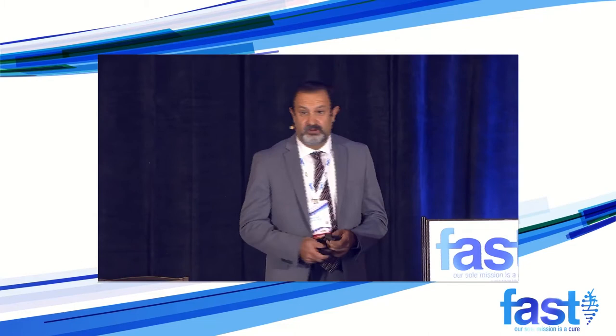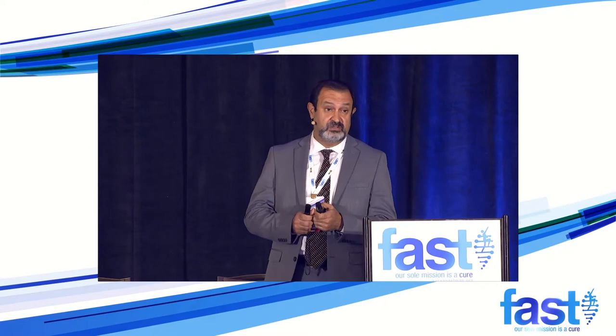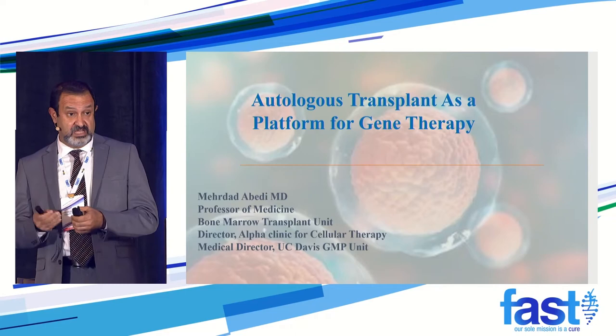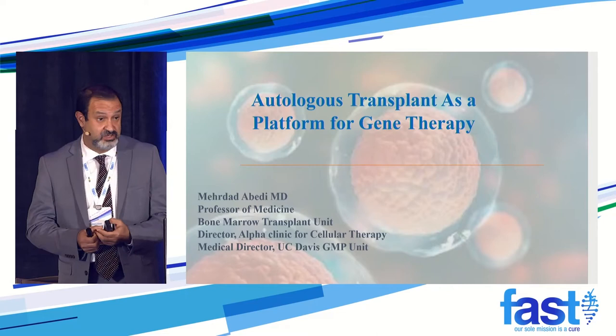Thank you, Joe, for a great presentation. I'm one of the transplanters — full disclosure, I'm not a neurologist nor do I know anything about Angelman itself, but I'm a transplanter. I've been doing transplants for blood cancers as well as a lot of gene therapies using this platform for treating many different diseases. My job is mostly to discuss the transplant itself and try to answer questions, comments, and concerns about the transplant and how practical this is for treating patients with Angelman syndrome.